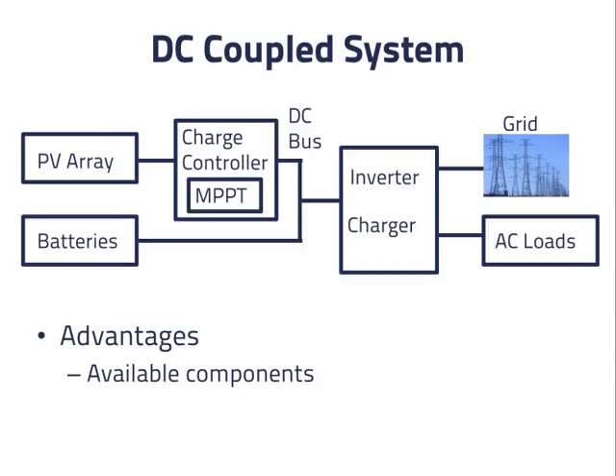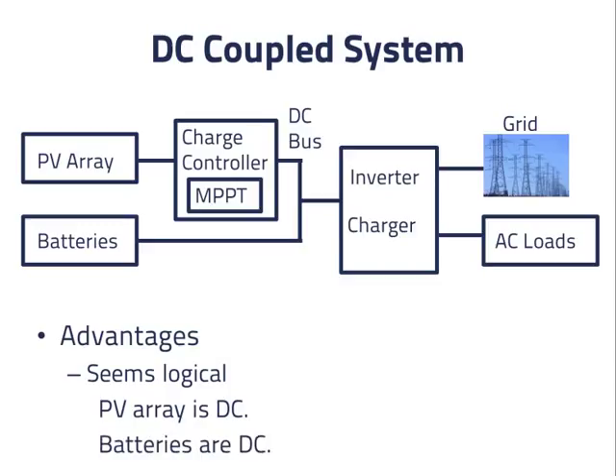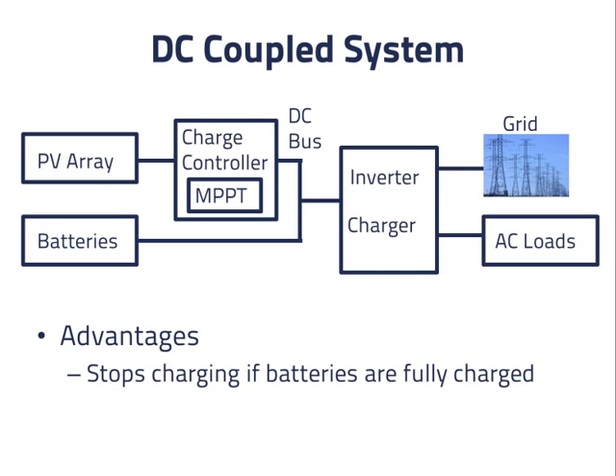Many systems like this have been pieced together by installers. Second, it seems logical to connect a system like this. After all, the PV array produces DC electric power and the batteries are DC components, so it makes sense for the connection between them to be DC also. Lastly, both components know to stop charging the batteries if they are fully charged, as indicated by the battery voltage. It's nice if the components can communicate digitally to coordinate their activities, but it is not essential.